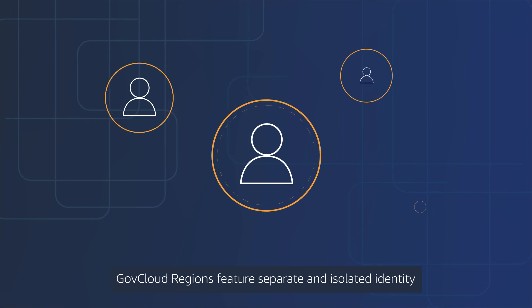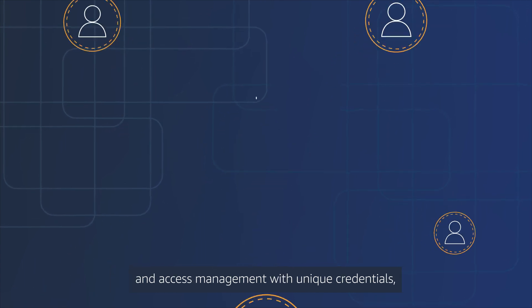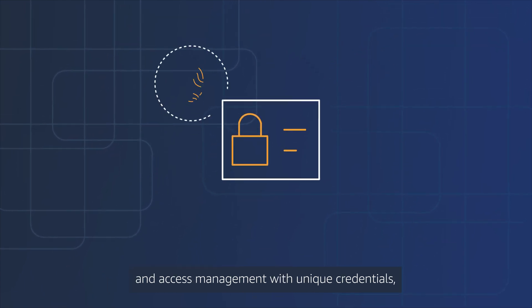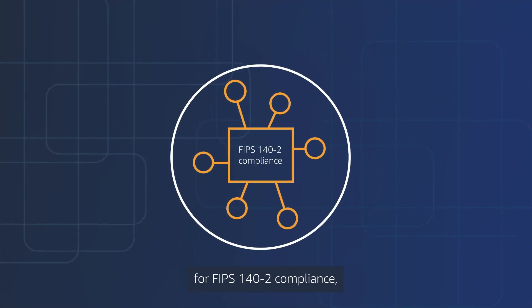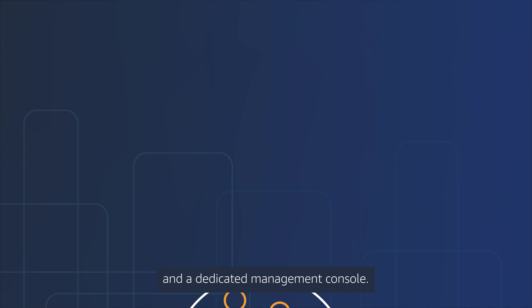GovCloud regions feature separate and isolated identity and access management with unique credentials, separate service endpoints with options for FIPS 140-2 compliance, and a dedicated management console.